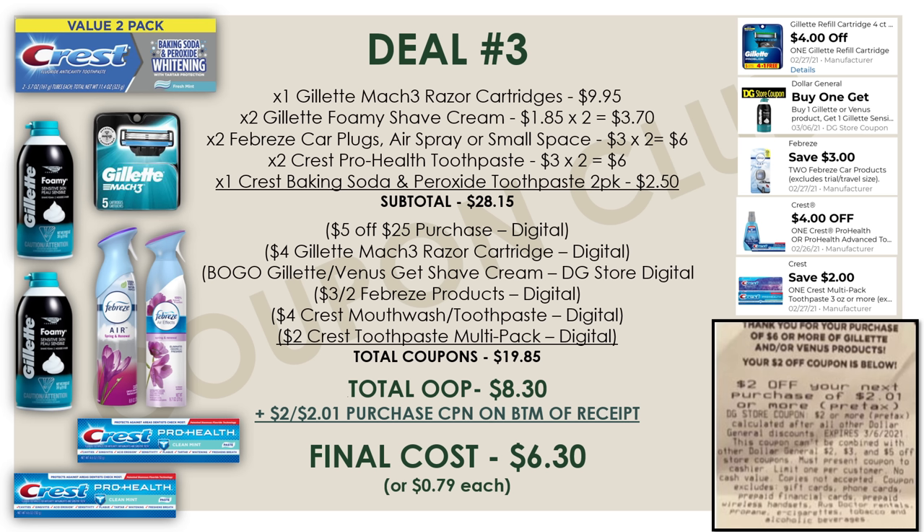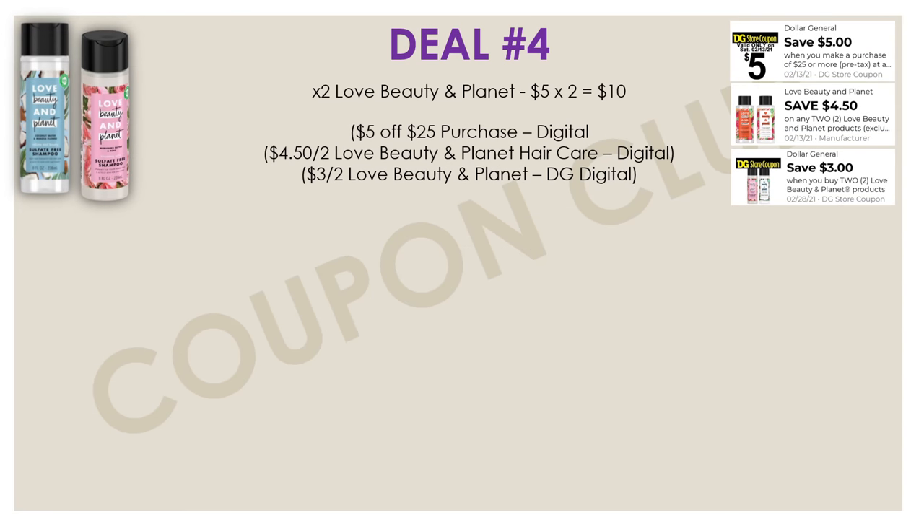Not a bad deal getting all of these items for $0.79 a piece. Now I want to hop into the last breakdown because this is the lowest out-of-pocket deal we have. With this deal, we're going to start off by picking up two of the Love Beauty and Planet shampoo and conditioners, priced at $5 each. We have a couple of digital coupons: a $4.50 off two Love Beauty and Planet manufacturer digital, and a Dollar General store digital for $3 off two. That's $7.50 in coupons just for those Love Beauty and Planet products.